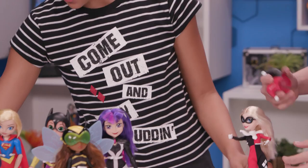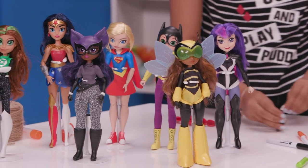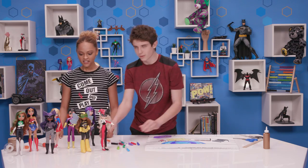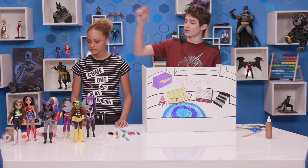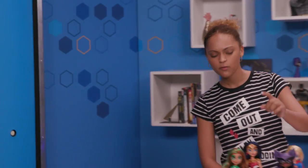She should apologize to the DC superhero girls. I think she owes them an apology. All right, we have our background and our superheroes are all dressed up and ready to go. I'll be Zatanna, Green Lantern, and Supergirl. And I'll be Bumblebee, Batgirl, and Wonder Woman.